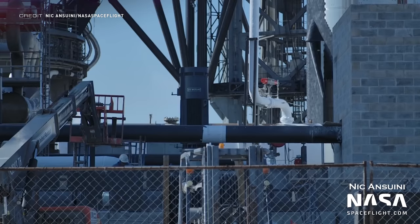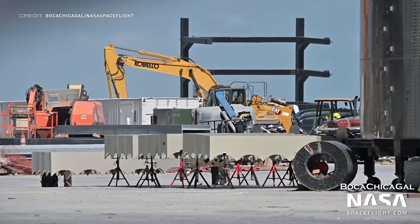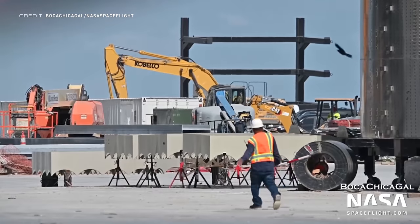The team down at Starbase have been continuing to work on the orbital tank farm over the past week, particularly focusing on the plumbing, after five more tanks were delivered last week. Super Heavy Booster 7's grid fins have been spotted at the production site, and unlike the grid fins we've seen on Booster 4 and 5, these are painted white, not black.